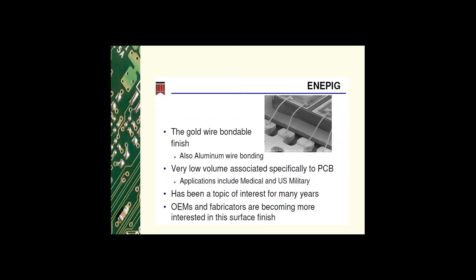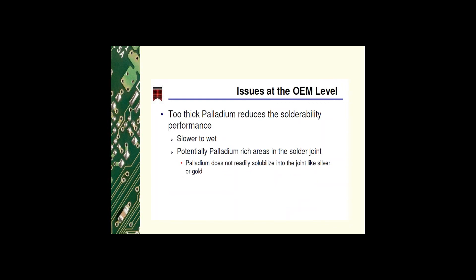ENEPIG — electroless nickel electroless palladium immersion gold — was originally developed in the 1990s and grew in popularity until the price of palladium skyrocketed and the business diminished. It is one finish that can be gold wire-bondable, and current applications are medical and US military. The volume remains very low because it is difficult to obtain OEM approval for any new finish without performance history, and it is very expensive to process. Interest is growing due to gold wire bonding capability and mitigation of black pad. Issues at the OEM level: too thick a palladium layer reduces solderability performance. It is slower to wet and may contain palladium-rich areas in the solder joint, which is an area of weakness. Palladium does not quickly solubilize into the joint like silver or gold.